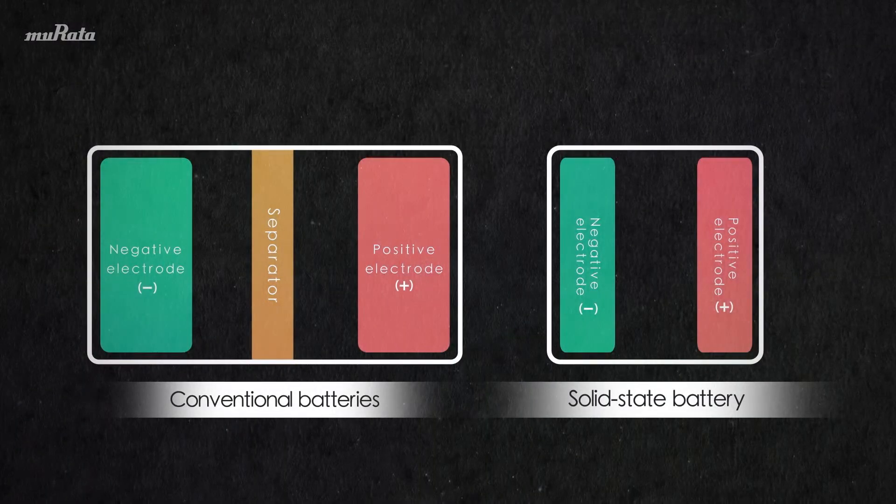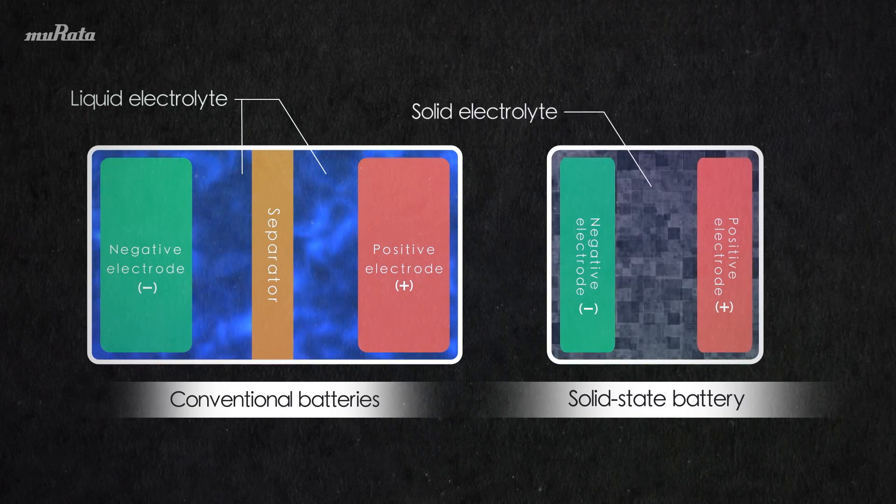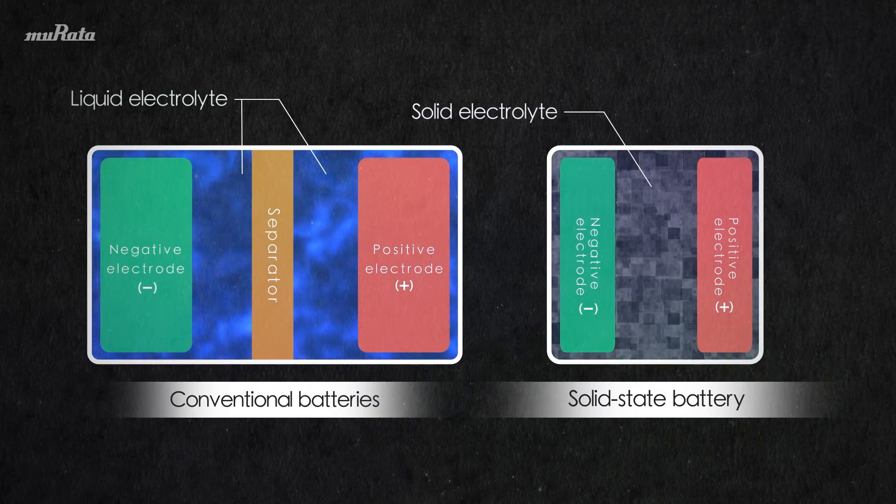Some people may think that ordinary batteries are solid, but inside they contain a liquid called a liquid electrolyte, which is used to move electricity around inside the battery. Developing a solid electrolyte to replace the liquid electrolyte and producing a solid-state battery has always been considered very difficult. But this time, the company succeeded by bringing together cutting-edge technologies.